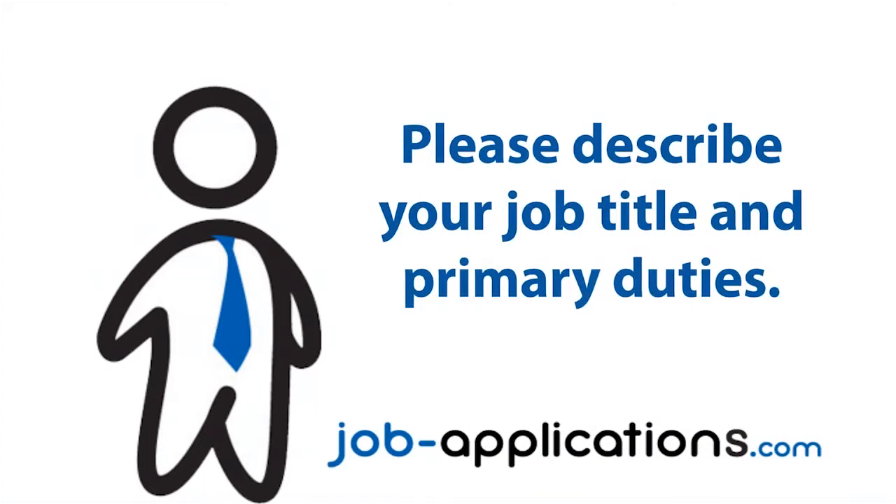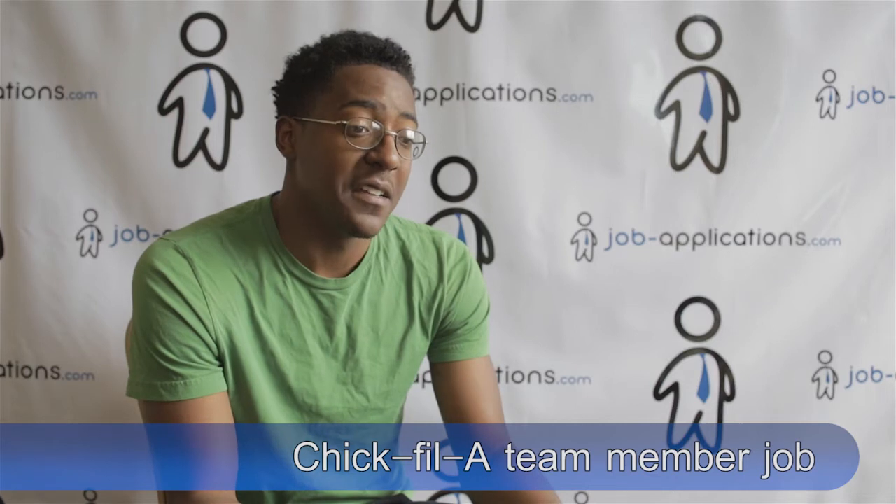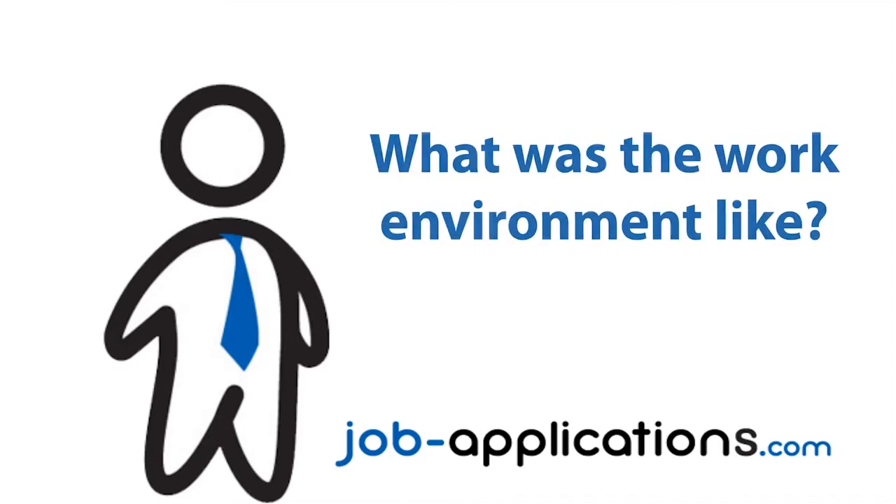My job title was team member. I started off working in the back of the house, prepping the food and getting all that stuff ready. But they saw that I had personality and would be stronger in the front, so they moved me to the front, and that's what I do now.